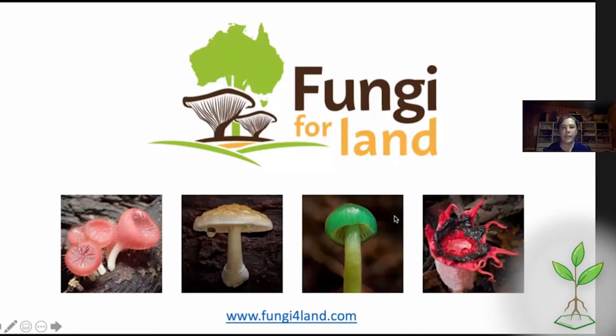The first one is Fungi for Land — a book currently being written by a whole bunch of mycologists across Australia. It's the first guide to land management with fungi, probably in the world, but definitely the first in Australia. It's going to be a great resource for farmers, land managers, conservationists and home gardeners. The main people writing this are Sapphire and Ros — check out the website because there's already some information on there.